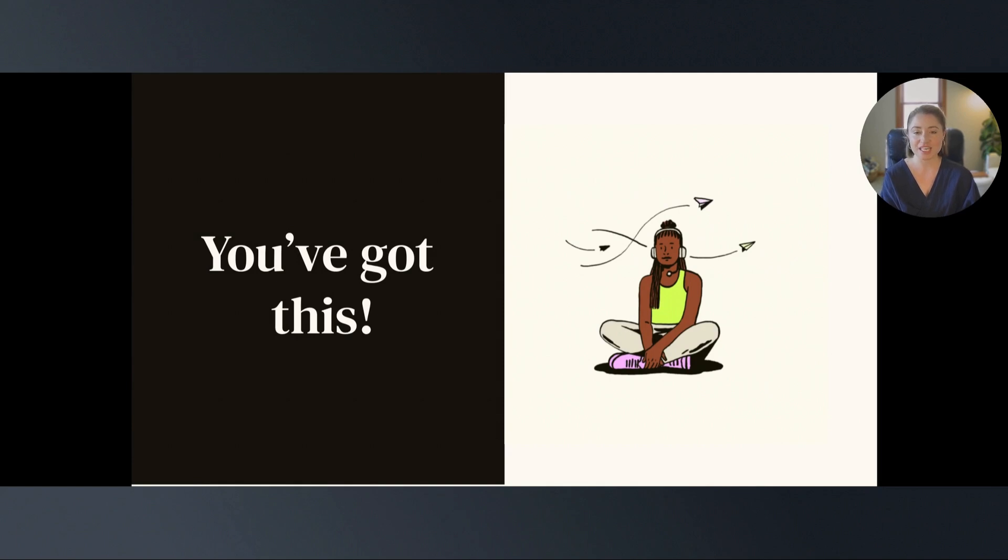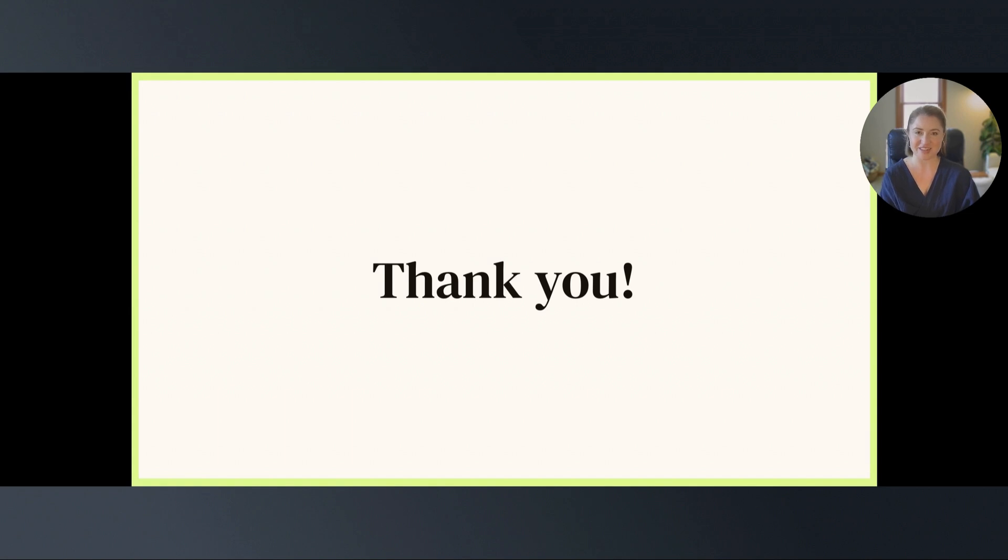With Zendesk, you can keep your agents focused, productive, and on top of service goals. By enabling the features and changes we talked about today, you can boost your agent productivity while keeping your team cool, calm, and collected. We know you're already doing a great job and are excited for you to continue to excel and grow in your Zendesk account. You've got this. Thank you for watching this video and we'll see you next time.